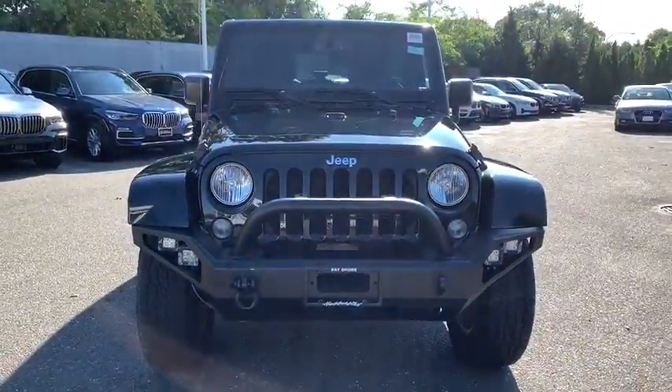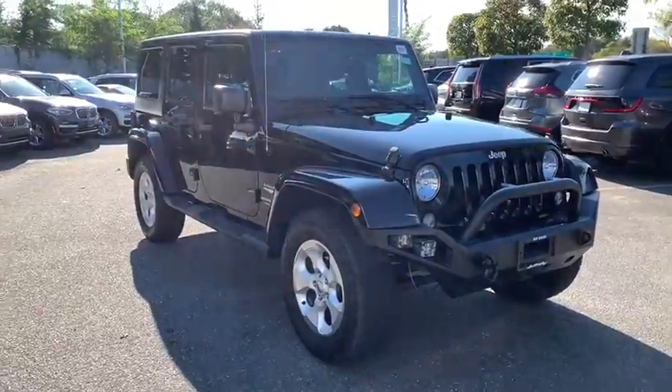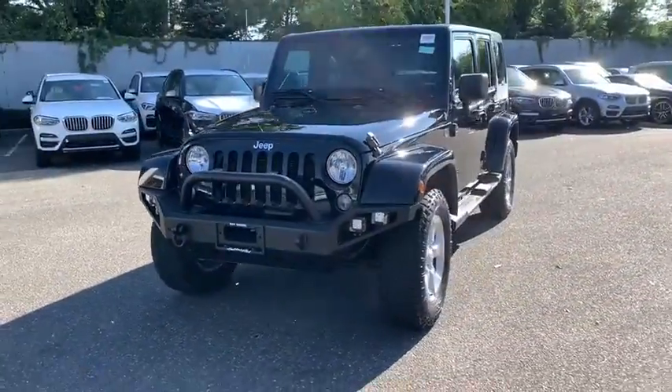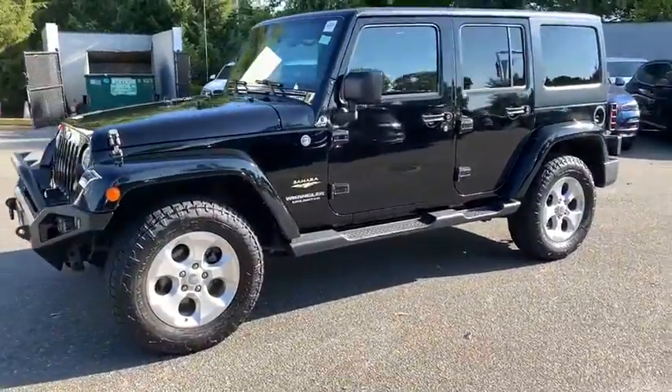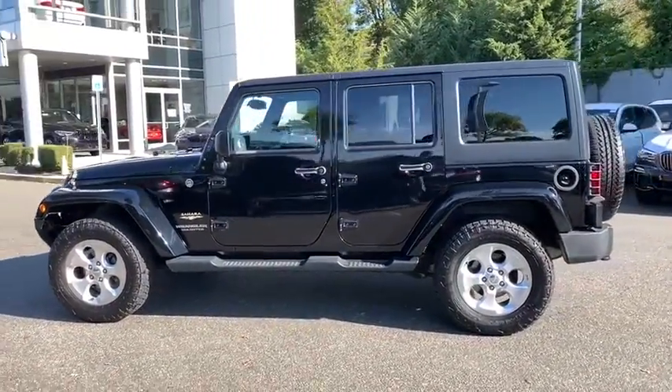Make a great choice today with the 2015 Jeep Wrangler Unlimited. The Jeep Wrangler Unlimited is an on-and-off-road capable vehicle that was made for you to enjoy. Stylish, rugged, and comfortable are all traits of the Wrangler that let you decide where you want to go and how you want to get there.